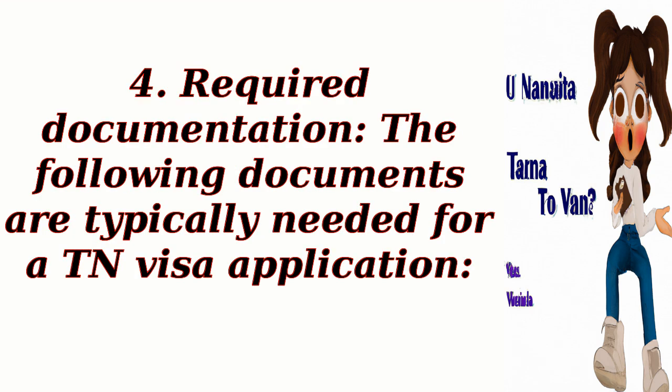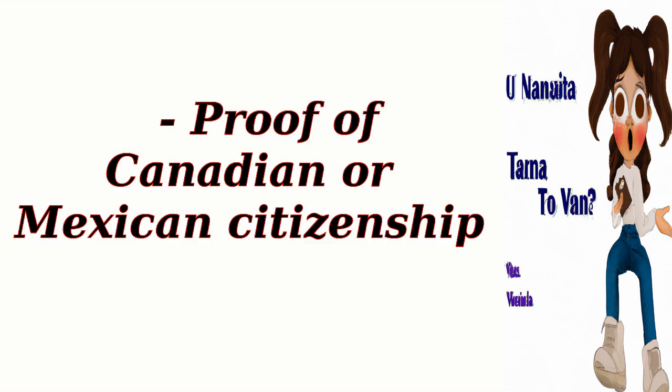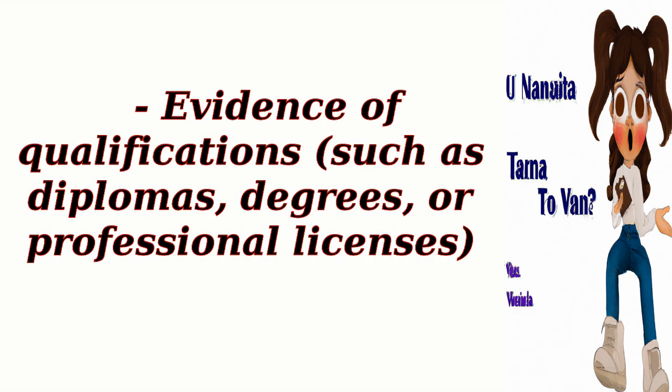For required documentation, the following documents are typically needed for a TN visa application: a valid passport, proof of Canadian or Mexican citizenship, a letter of employment from a U.S. employer, and evidence of qualifications such as diplomas, degrees, or professional licenses.